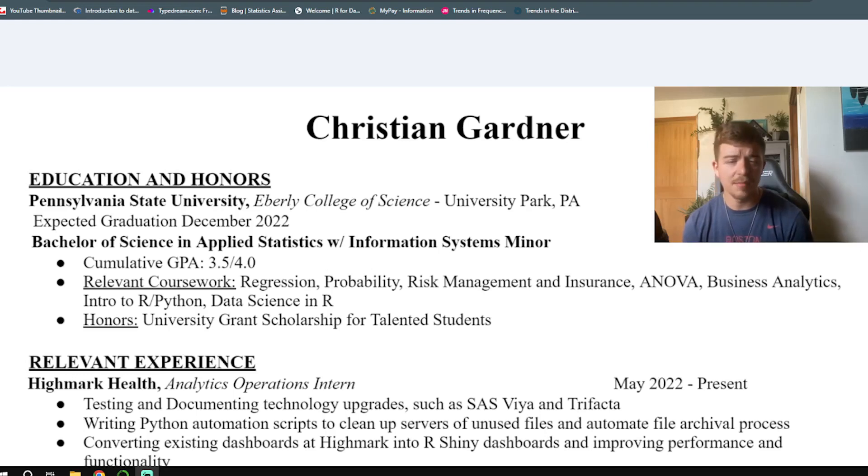If you want this resume template for yourself, go ahead and check the two links in the description — one's to the Discord and one is to my email list. I'll be adding those over the next couple of days. And if you want to hear more about how I actually got my analytics job, including more about the interview, check out that next video. Thanks for watching.